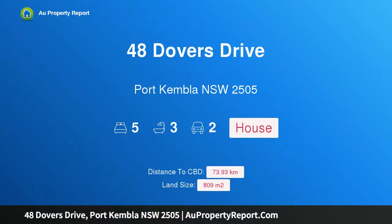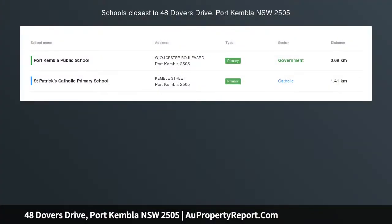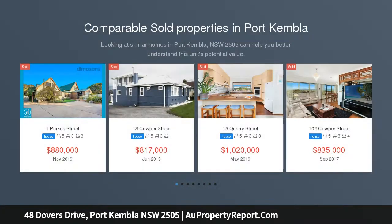Hi, I am glad to introduce Property 48 Dovers Drive, Port Kembla, NSW 2505 — an exclusive oceanfront opportunity.